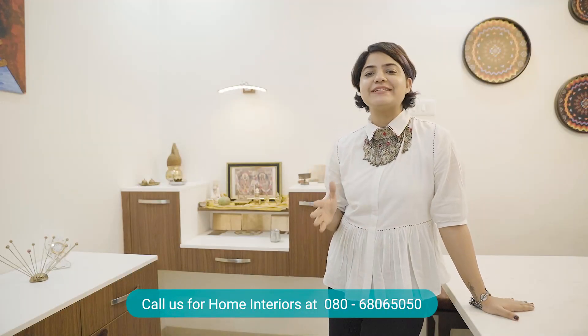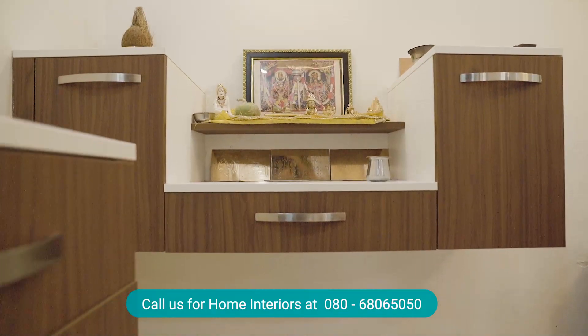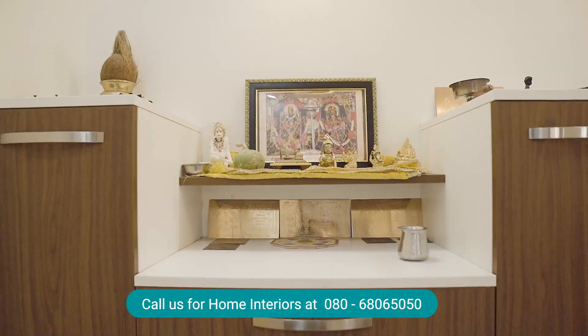The pooja unit we have kept very simple in terms of design. We have used a floating storage concept with swing doors and a drawer unit.